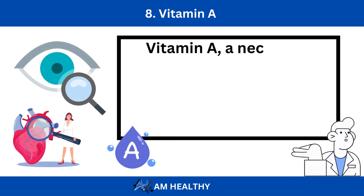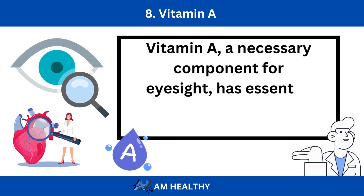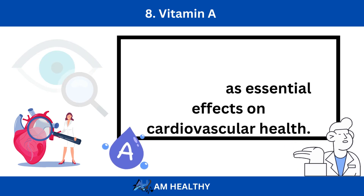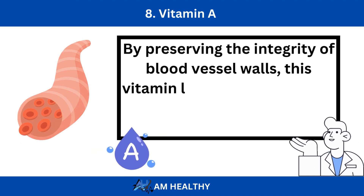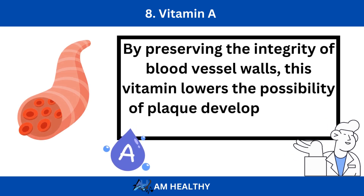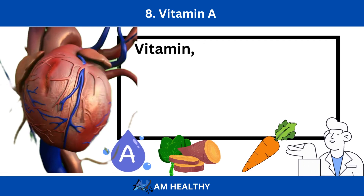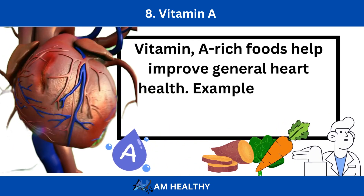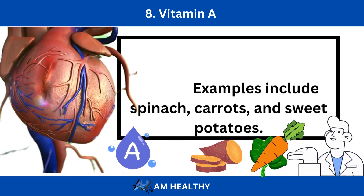Number 8: Vitamin A. Vitamin A, a necessary component for eyesight, has essential effects on cardiovascular health. By preserving the integrity of blood vessel walls, this vitamin lowers the possibility of plaque development and subsequent clotting. Vitamin A-rich foods help improve general heart health — examples include spinach, carrots, and sweet potatoes.